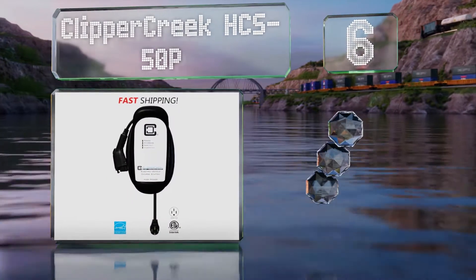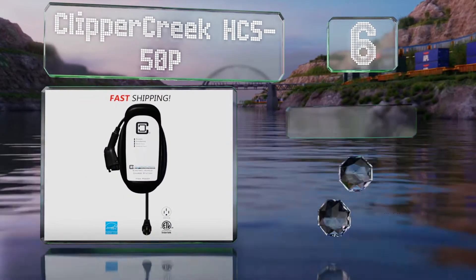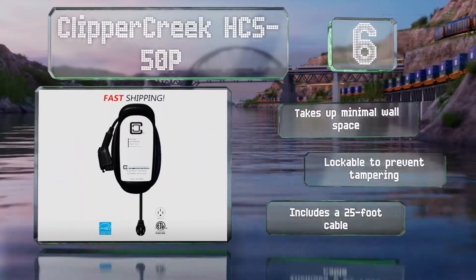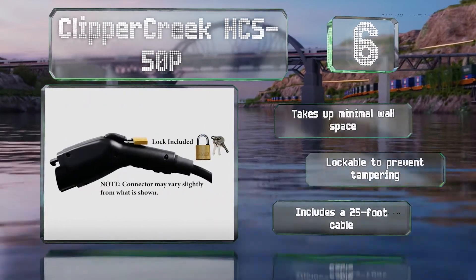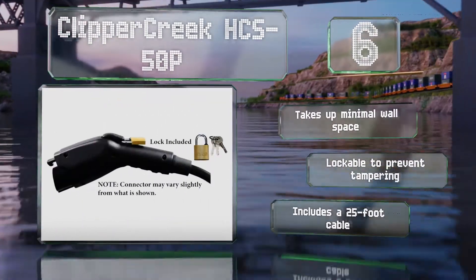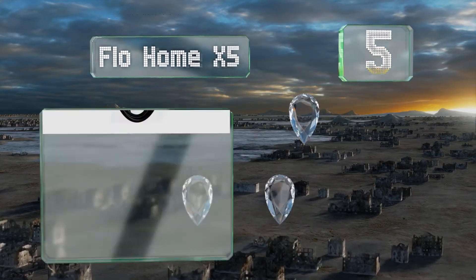Moving up our list to number six, the Clipper Creek HCS-50P is simple to install as it doesn't require any hard wiring — it just plugs directly into a NEMA 14-50 outlet, yet it still outputs up to 9.6 kilowatts. The holster is separate from the main unit, allowing you to mount it wherever is most convenient. It takes up minimal wall space, is lockable to prevent tampering, and includes a 25-foot cable.